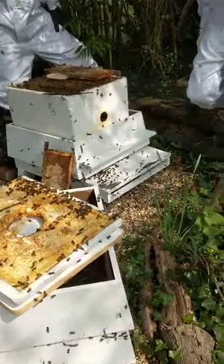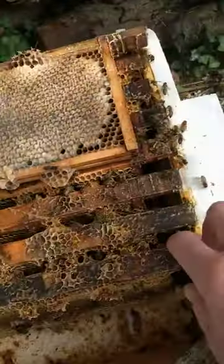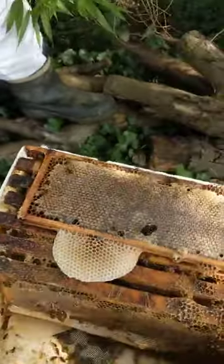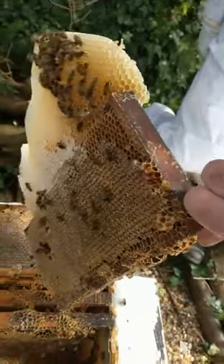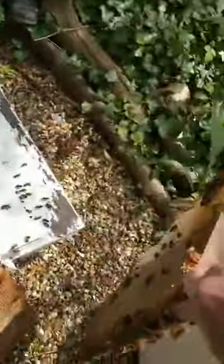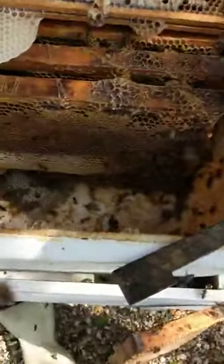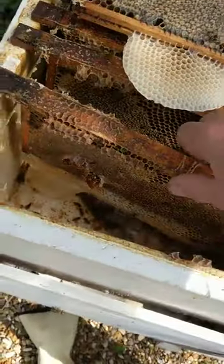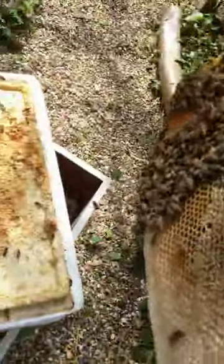We've got the hive apart and it's flying strongly. If I go and open one of these frames out of it, you can see the brace comb further down. And let's see if we can — so normally you'd put a comb to one side on its edge. The brood nest hasn't started here. I'll take this out for sunshine.